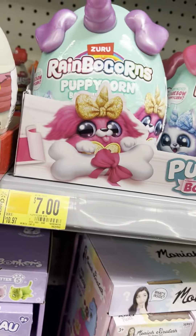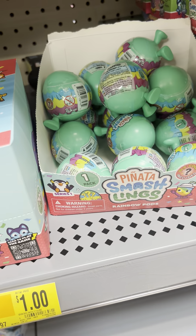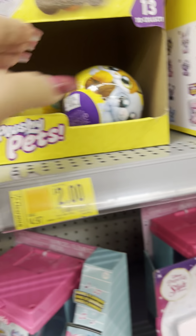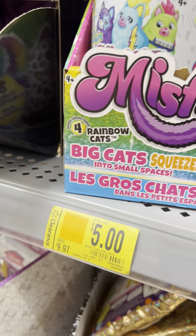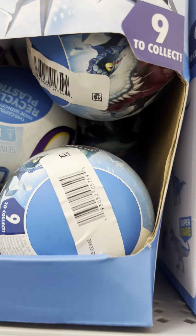On this aisle: Rainbow Corns for $7. Little balls for $1, others for $3. Surprise balls marked down to $2. Other toys marked down to $5. Surprise balls also marked down to $3.